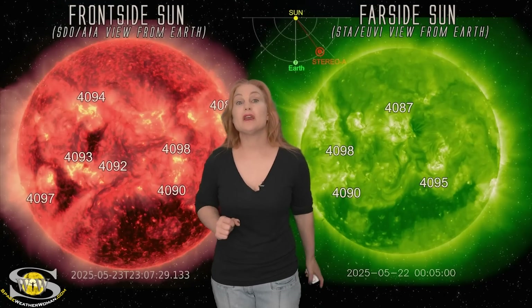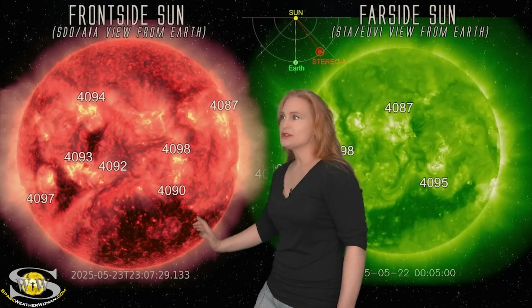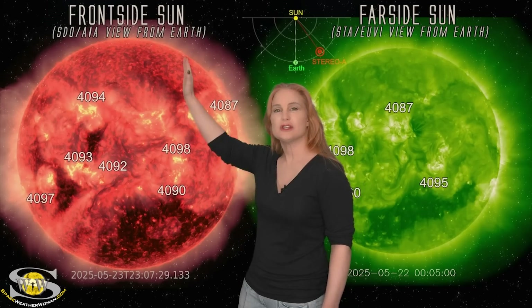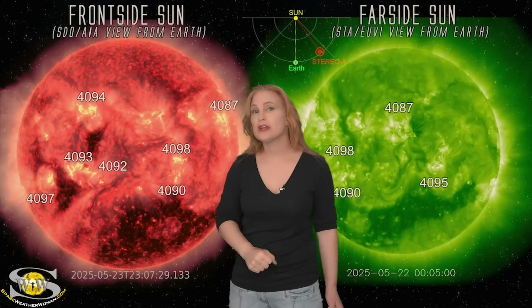Space weather this week is picking up in a very interesting way as we take a look at our Earth-facing disk. I haven't started rotating this because I want you to pay attention to this longitude right about here, because everything was really quiet on the disk.